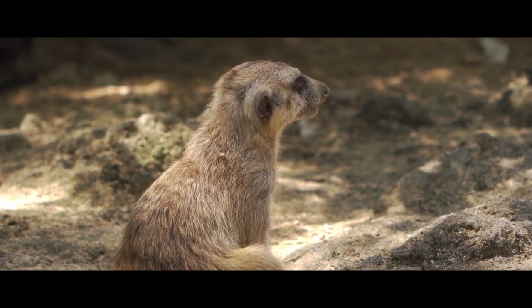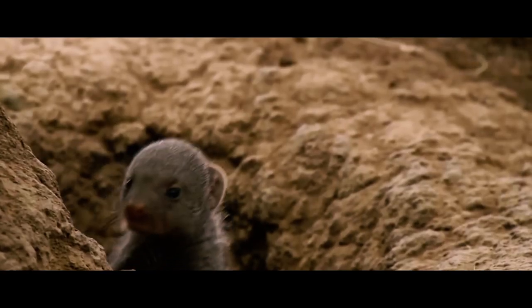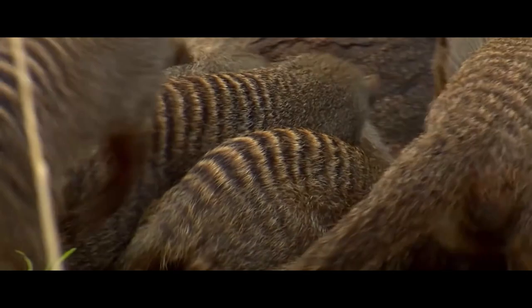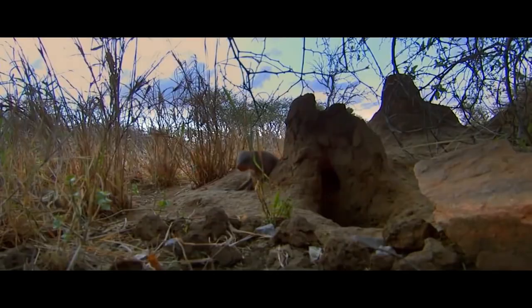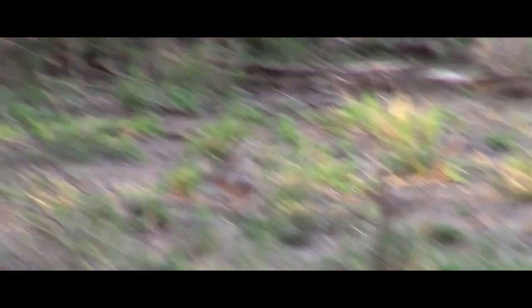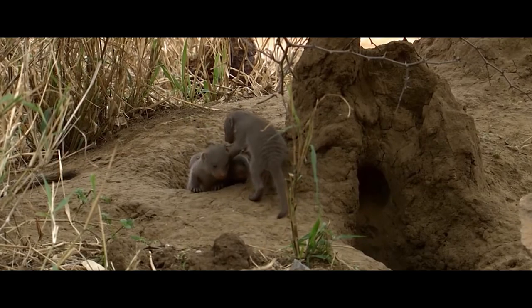Mongooses are known to change their shelter every two to three days. Exceptions are observed only if there are small pups in the group. Banded mongooses live in rather large groups, ranging from 7 to 40 animals, with an average of 15 to 20 individuals. The habitat of the group is about 2 square kilometers, and on their territory, banded mongooses can use up to 40 different shelters. At night, all the animals sleep in the same shelter, keeping each other warm, and in the morning, they go out in search of food.